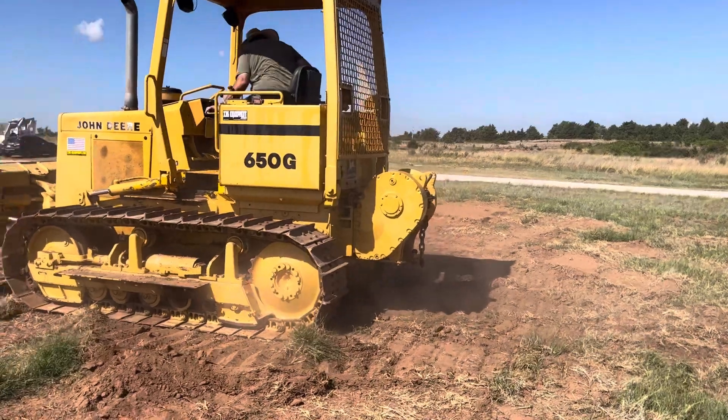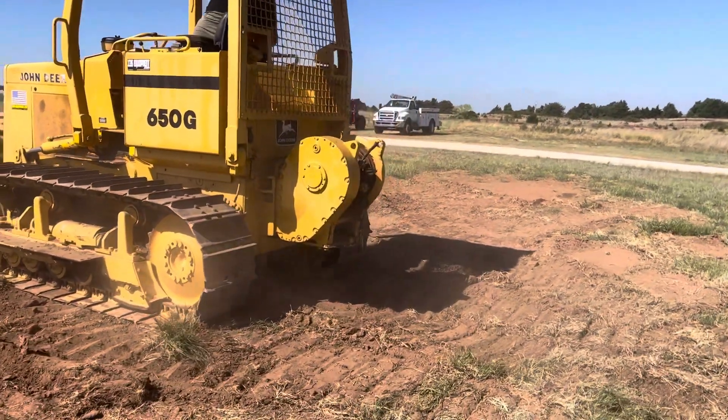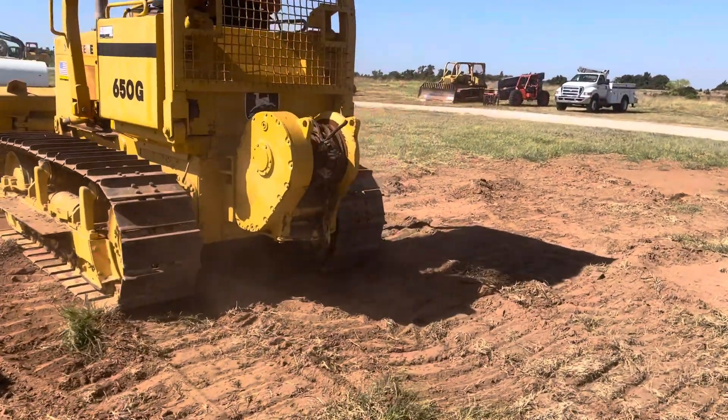It does have a working rear winch. He's going to show us the operation on that right now. It also has a two-inch trailer hitch ball back there.